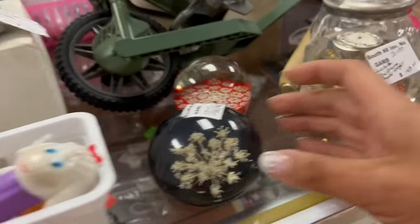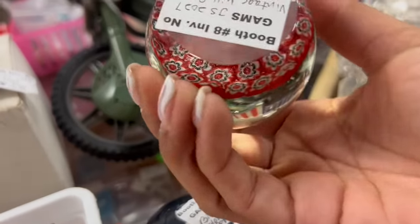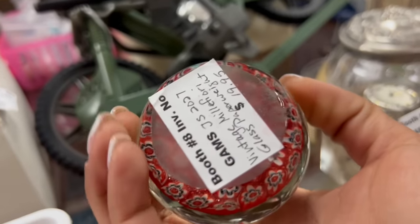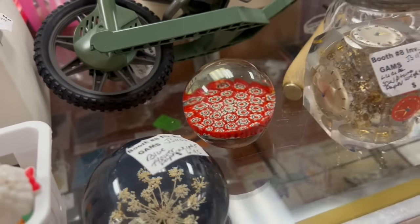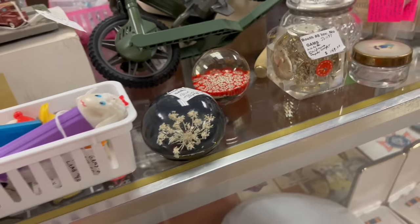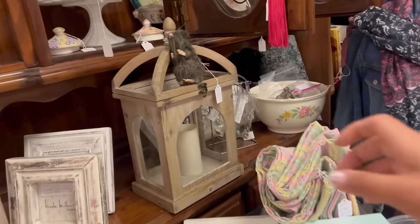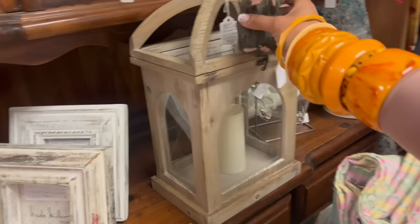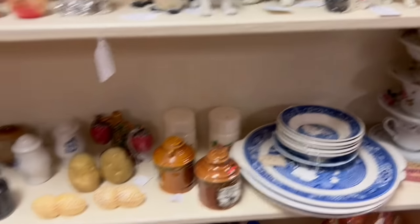Wait a minute — this one's $7, but look at this one. Kind of like that. $20 though — that's a little bit spendy for me for resale. You know the drill. Speaking of rats, here's a rat right now. Cat salt and pepper shakers — unfortunately at $18, I can't do anything with those.